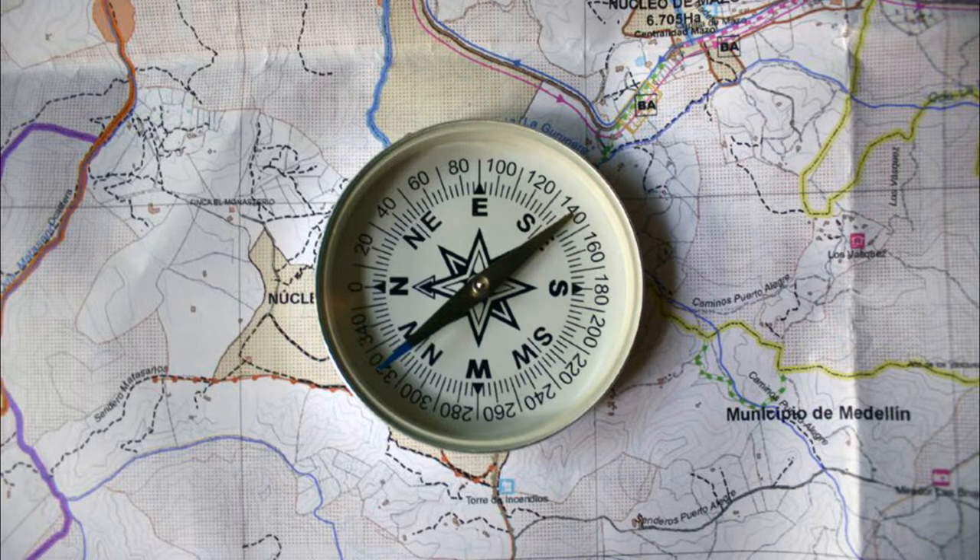It usually consists of magnetized needles. A compass usually displays angles in degrees. North corresponds to zero degrees, and angles increase clockwise, so east is 90 degrees, south is 180 degrees, and west is 270 degrees. These numbers allow the compass to display azimuth, usually expressed in degrees.